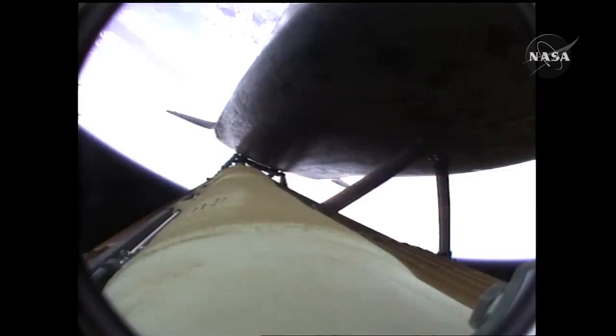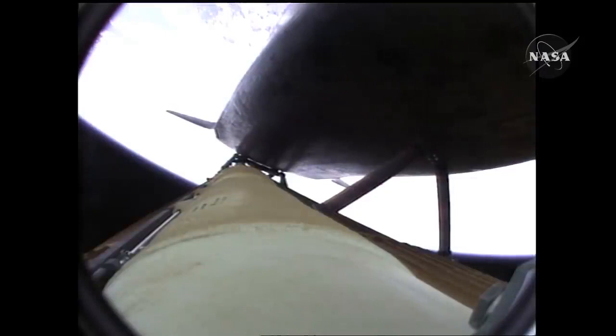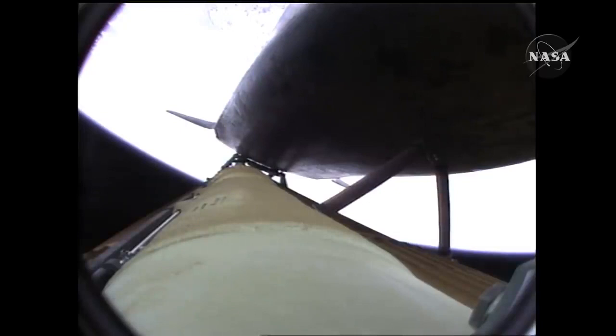Atlantis speeding straight as an arrow toward its date with the International Space Station Wednesday morning. Three and a half minutes into the flight, all of Atlantis' systems functioning by the book. Fifty-five miles in altitude, one hundred twenty miles downrange, traveling almost five thousand miles an hour.